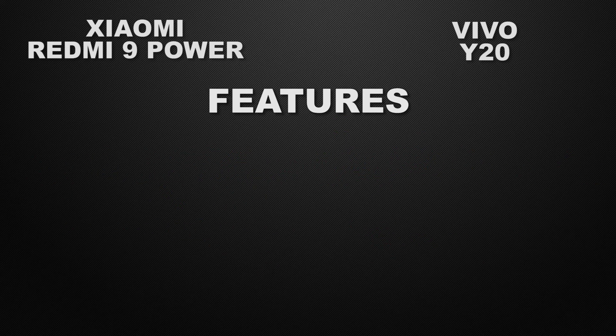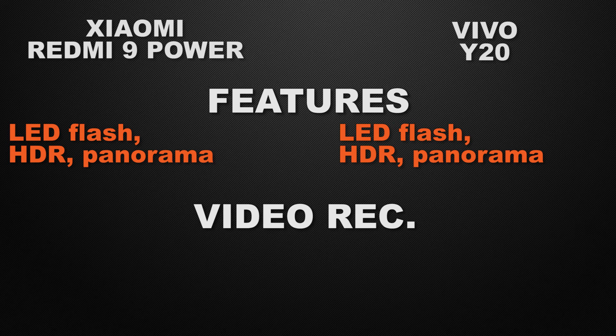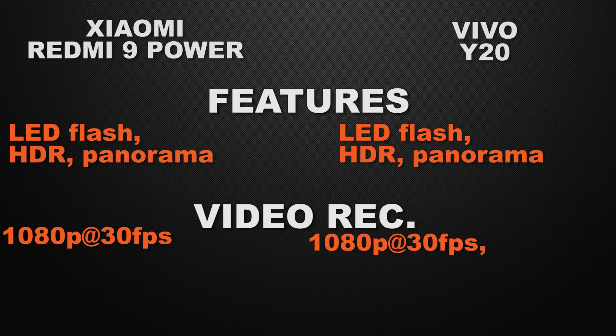Both devices have LED flash with HDR and panorama, so it's a tie on camera features. For video recording, both the 9 Power and Vivo Y20 can shoot full HD video at a maximum of 30 fps, so that's also a tie.